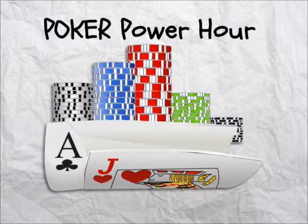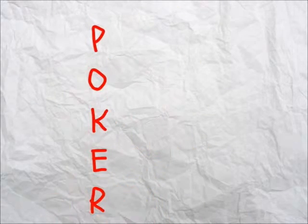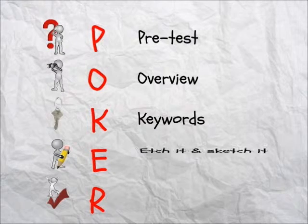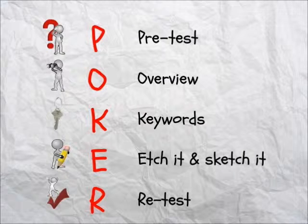If you use it, following all the steps, you'll be able to get any results you want in your exams. Poker is a mnemonic to remember five words: pre-test, overview, keywords, etch it and sketch it, and re-test. Every time you complete a chapter or topic, you need to do a Poker Power Hour on it. Using the Poker System will help you to organize and recall all the important information on that topic.